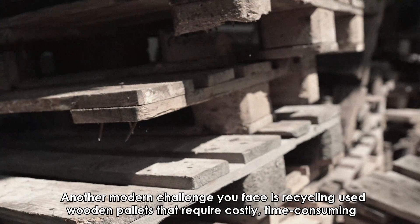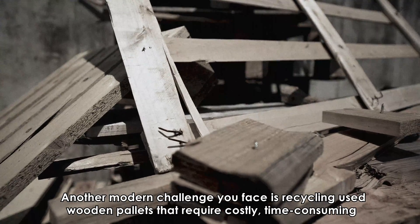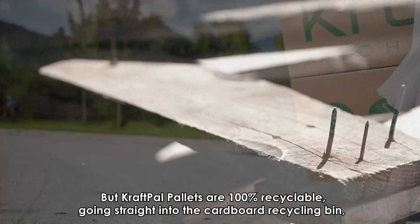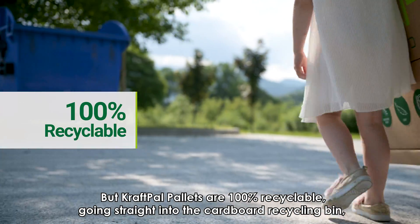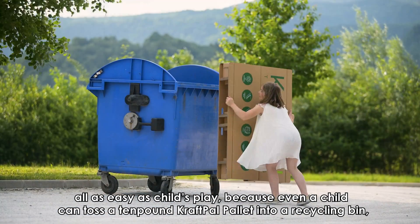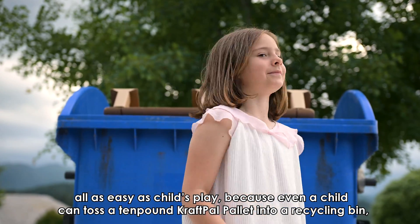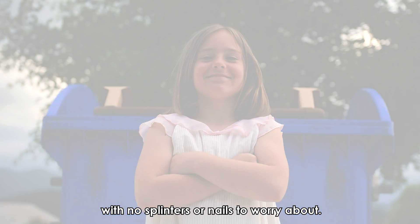Another modern challenge you face is recycling used wooden pallets that require costly, time-consuming nail extraction. But CraftPal pallets are 100% recyclable, going straight into the cardboard recycling bin — all as easy as child's play, because even a child can toss a 10-pound CraftPal pallet into a recycling bin with no splinters or nails to worry about.